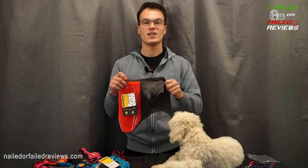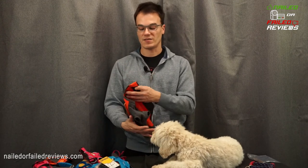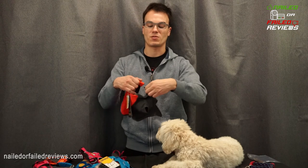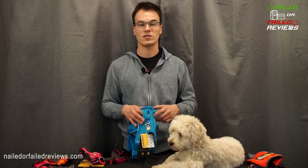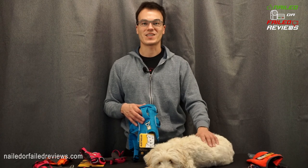You can get her feet through but when you try to wrap it around and attach it, there's just no way. Overall the Ruffwear line is a really great line of dog clothing, harnesses, jackets, bowls, and all types of different stuff, so definitely check them out. We're going to have affiliate links below for all these harnesses — please help support the channel and use those links if you're thinking of buying one. Like, subscribe, and check out our other videos on Nailed or Failed Reviews.